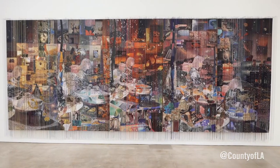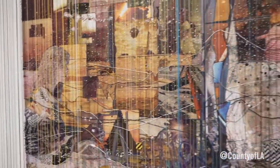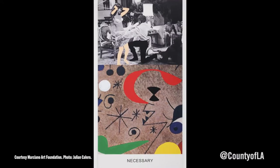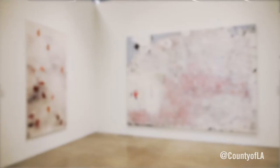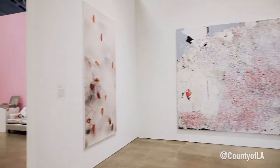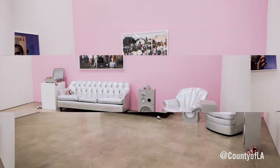Some of the artists historically very important to Los Angeles include Ed Ruscha, John Baldessari, Barbara Kruger, and Evan Holloway — artists who have contributed a lot and have been here for a long time. But there are also younger artists who are either newer to Los Angeles or just starting out their careers.